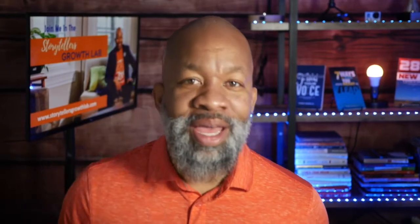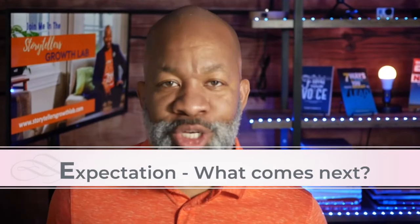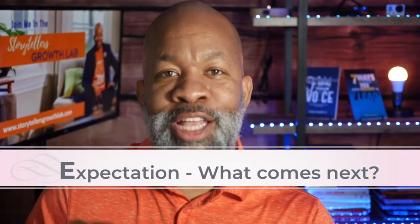Tip number five: expectation. What's the action that they can do, and what can they expect to see happen next? What change is going to take place, and what benefits should they expect based on the actions that you're calling them to?